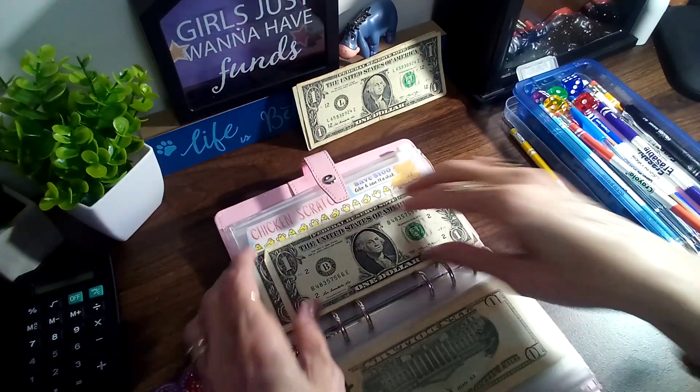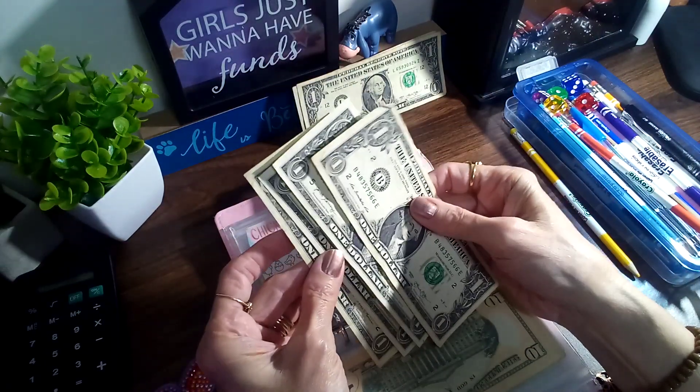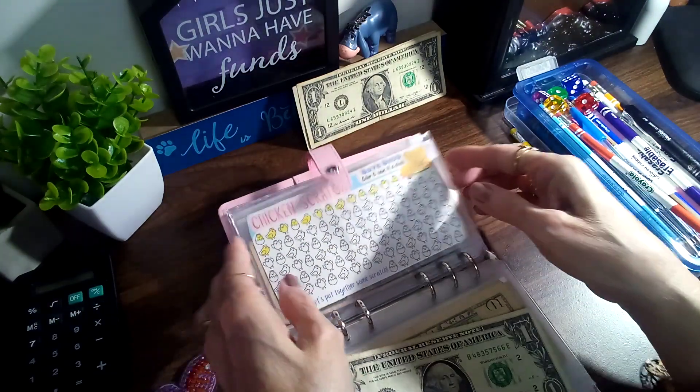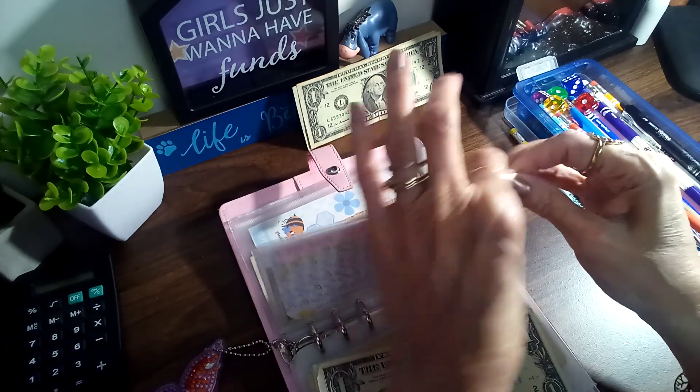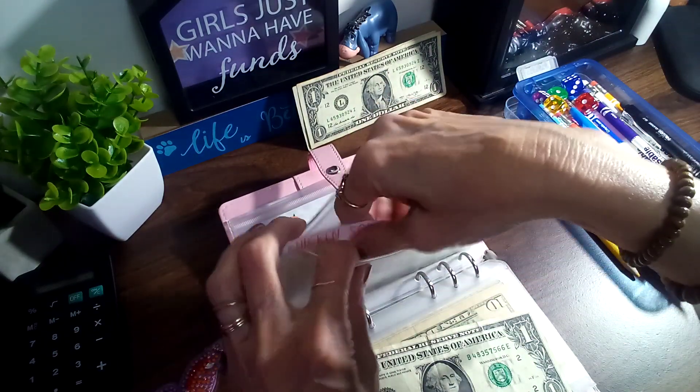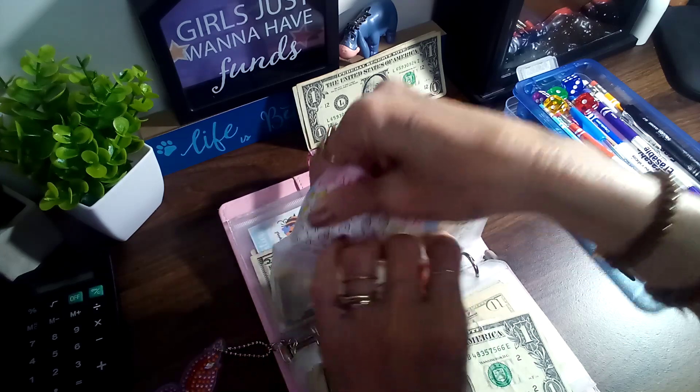The next is Chicken Scratch, and these are a few of the ones I had left over from last week. I don't budget for this one — if I have some left over I use it, if I have any ones left over.